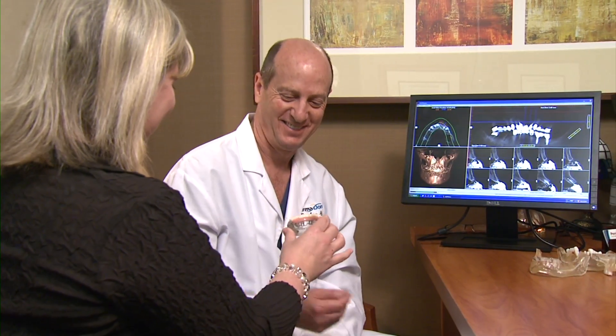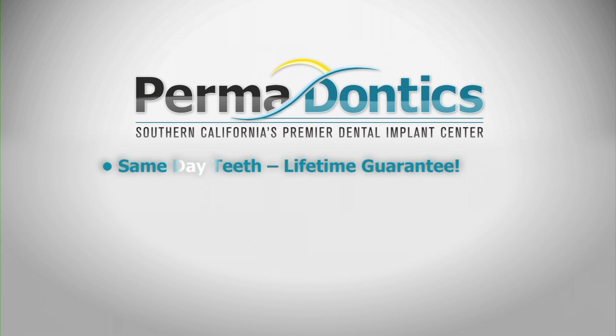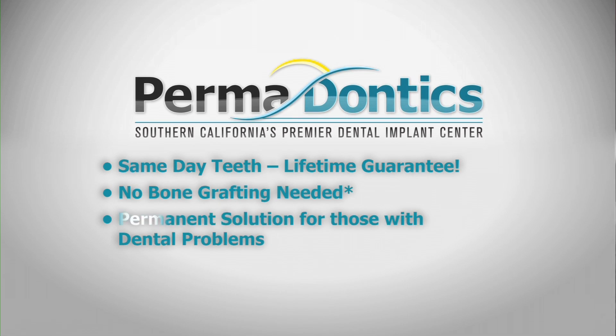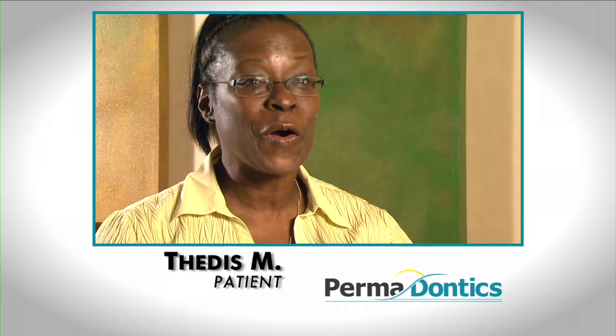There's less trauma to the patient. Using these stereolithic models allows us to give patients same-day teeth because we can, in advance, determine where the bone is the strongest and the densest. Because we're able to predetermine where the patient's best bone is on those stereolithic models, we eliminate, in most cases, the use of bone grafting.